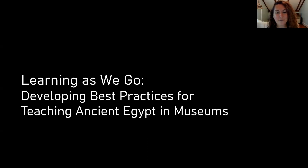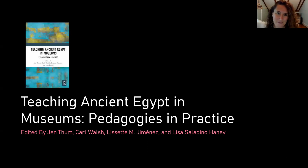This talk is meant to be interactive, so please chime in in the chat when I ask you what you think, and don't be shy. That phrase 'teaching ancient Egypt in museums' comes from a volume I edited with Carl Walsh, Lizette Jimenez, and Lisa Haney, called Teaching Ancient Egypt in Museums: Pedagogies in Practice, which will be out this spring. The essays in the book address topics including working with community partners, applying Egyptian objects to interdisciplinary topics, making ancient Egyptian material accessible to different kinds of audiences, and centering contemporary Egyptian voices.